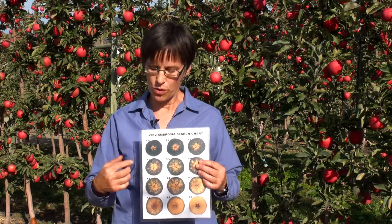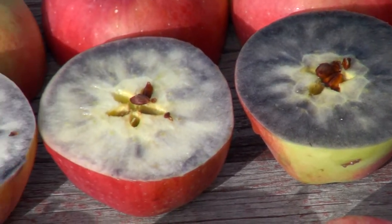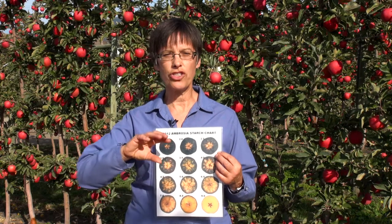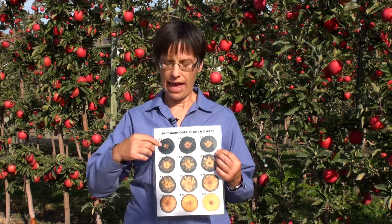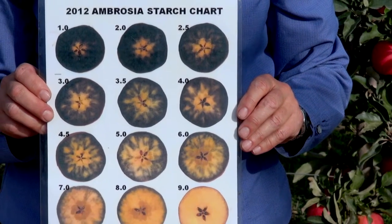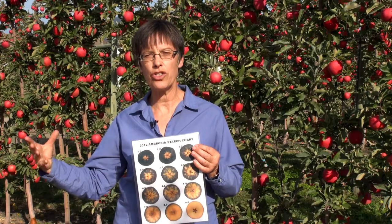When the fruit's immature, all the flesh will be black. It will be very starchy, tastes a bit like a potato. But as the fruit matures, the starch starts changing to sugar and we start seeing this pattern. So we start picking at about a 2.5 on the starch. These fruits are good for long hold storage so they're still crunchy and juicy when they come out of storage in April or May.